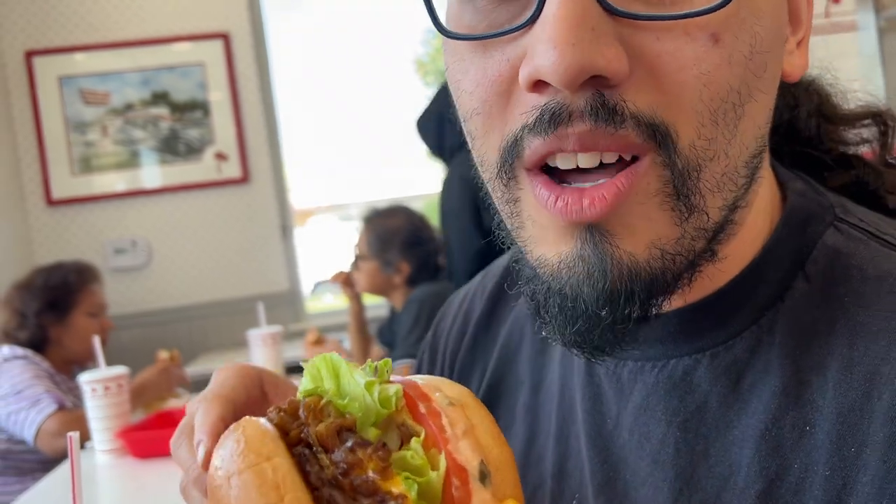I got a protein style burger. You guys want to mukbang? You want me to chew out loud?